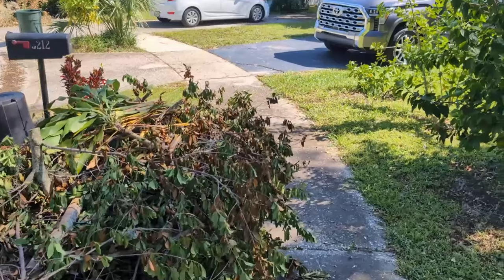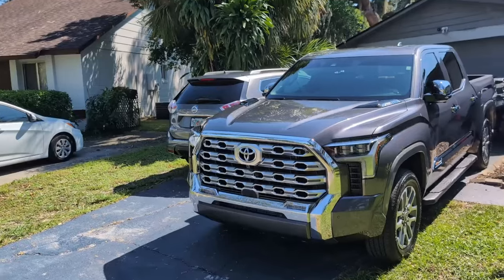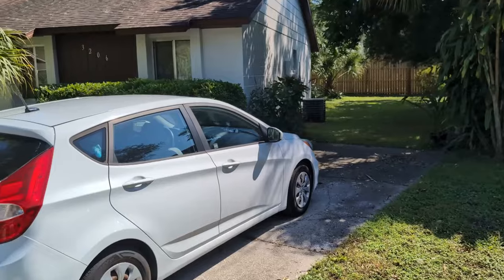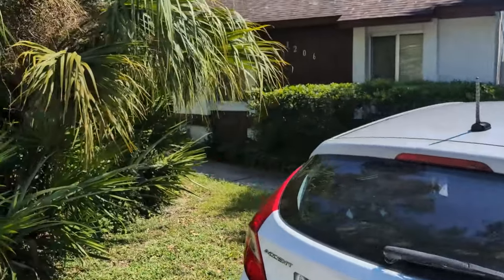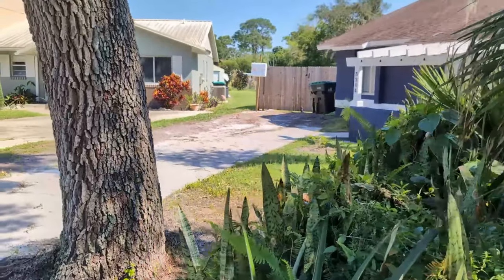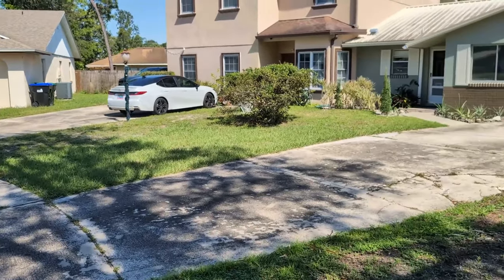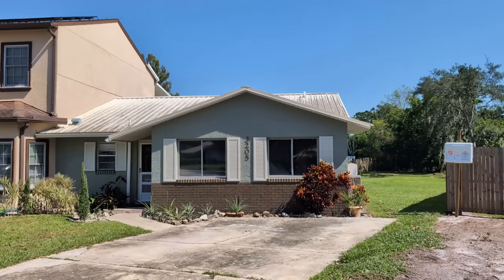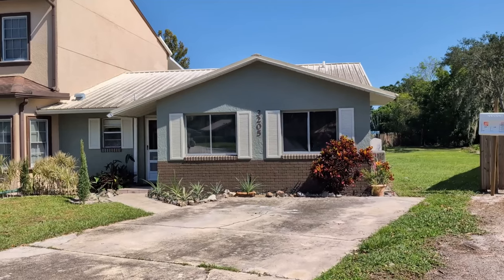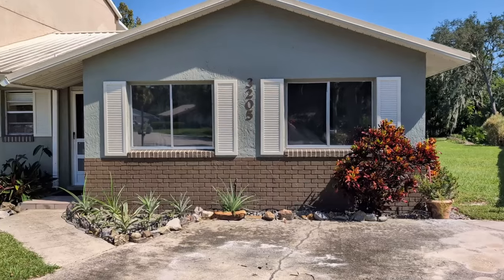Now, we just had a big storm a couple of days ago, so everyone's still in the process of cleanup. This place is so cool I almost want to buy it myself as a rental. It's on a quarter acre lot — 0.24 acres. If you look online, you'll see it's the biggest lot in the neighborhood. It's got that 40-year metal roof, about eight years old or so.